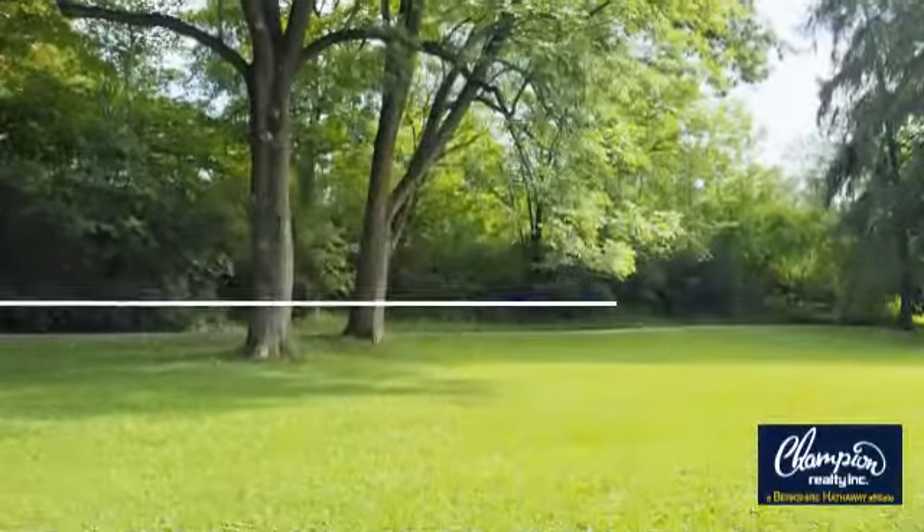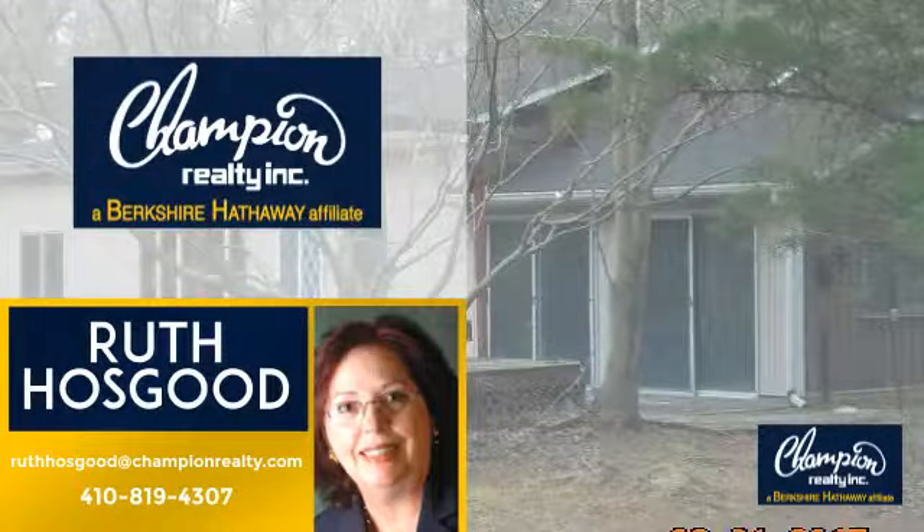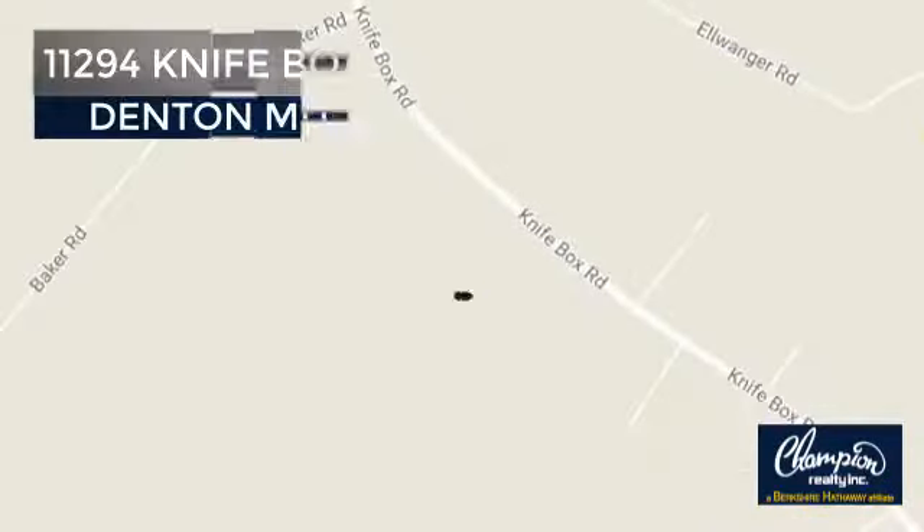Welcome. You'll find just the right home for you. This video is brought to you by your real estate agent, Ruth. And it's located in this area.